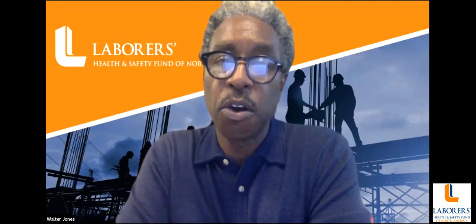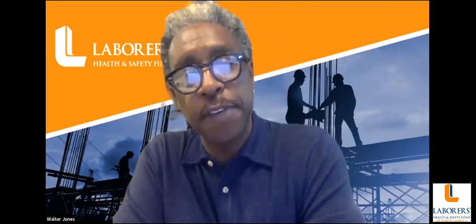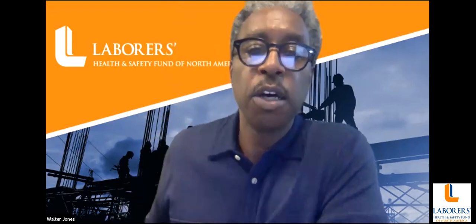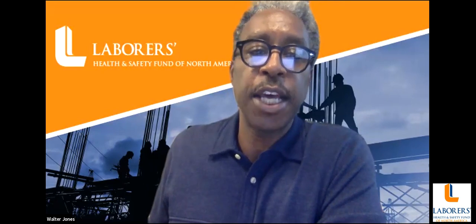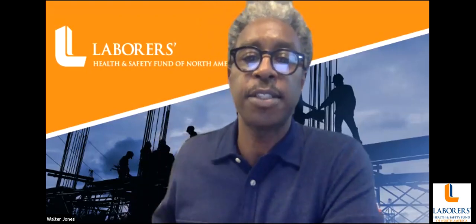Today we have two guests with us to go over the matter. Dr. Sergio Caporale from the Public Health Department of the University of Puerto Rico, and Dan Gluxman from the International Safety Equipment Association. Dr. Caporale holds a professorship and a coordinator position at the Industrial Hygiene Program from the Graduate School of Public Health of the University of Puerto Rico Medical Sciences Campus.